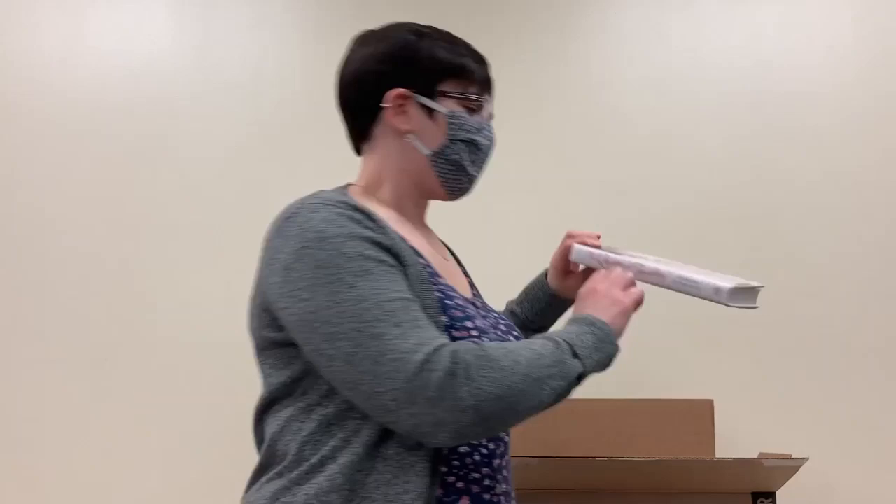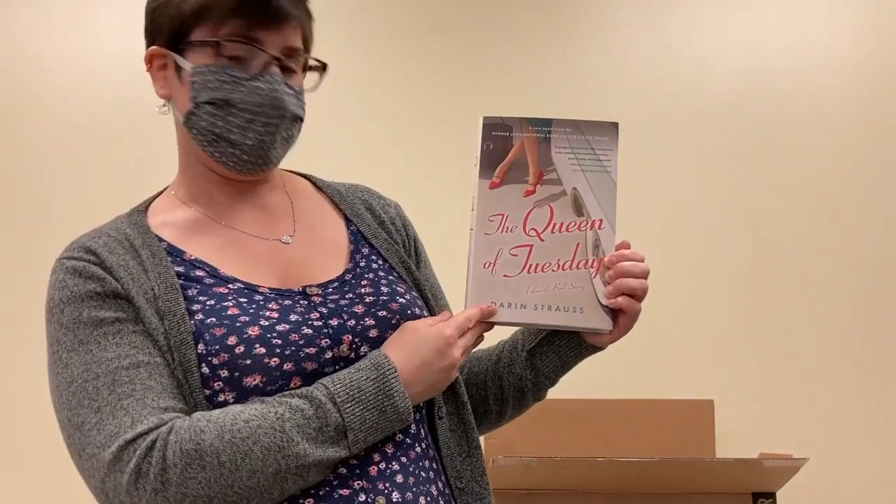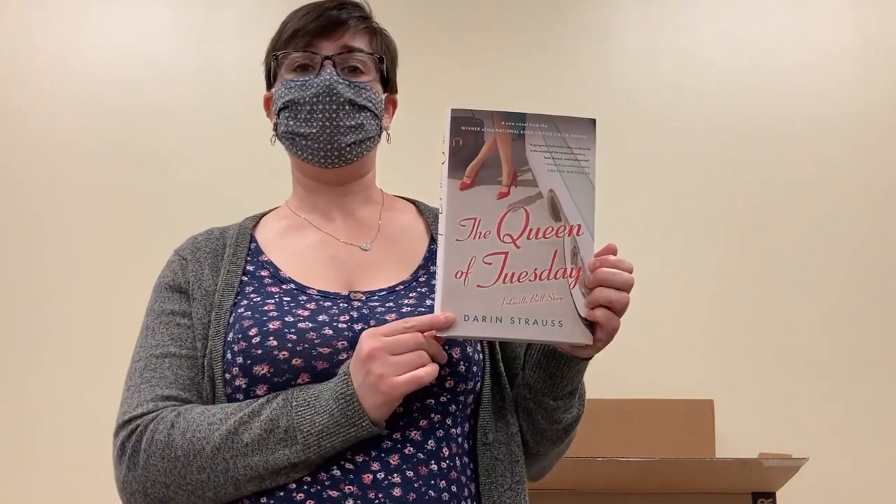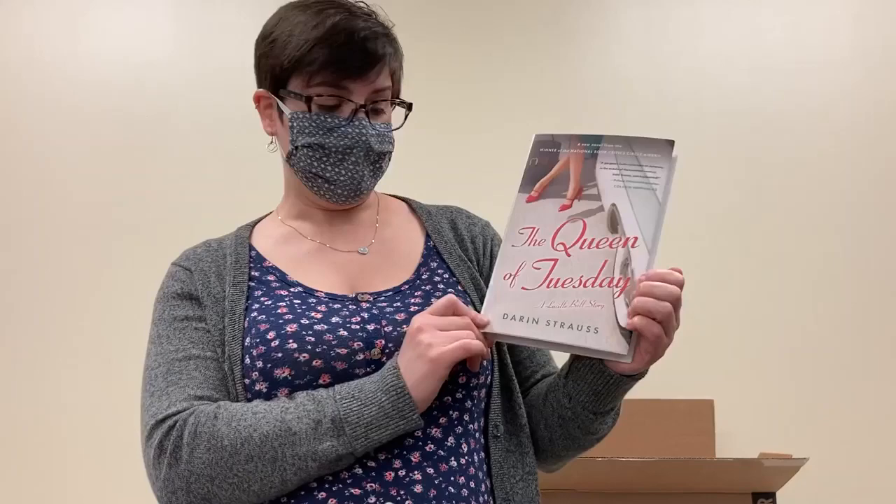Another one I'm very excited about — The Queen of Tuesday is a Lucille Ball story. This is by Darren Strauss. It's a little bit of fact, a little bit of fiction, examining everyone's favorite comedian. I know we are big I Love Lucy fans in my house. We've seen all of them countless times. So I'm looking forward to reading this — also timely because Lucille Ball's birthday just happened on August 6th.